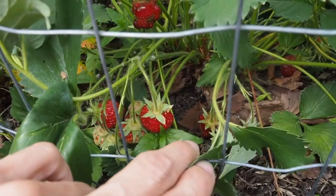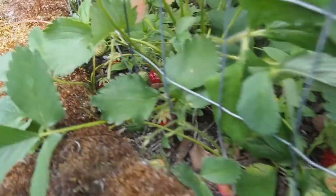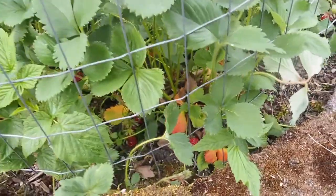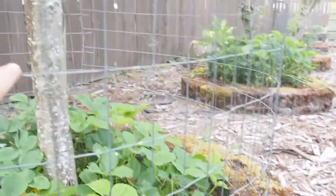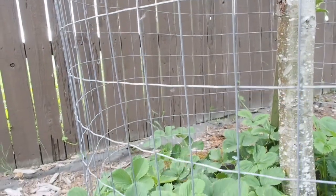This is a June bearing variety I believe, so we've got lots of ripe ones here. The birds have been helping themselves to some of these, but I have this wire fencing around it and it's more to keep the chickens out than it is for the birds.